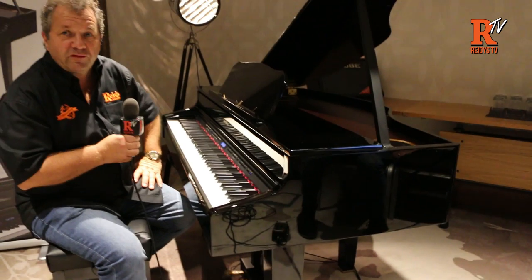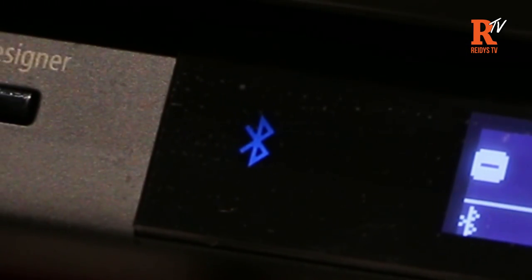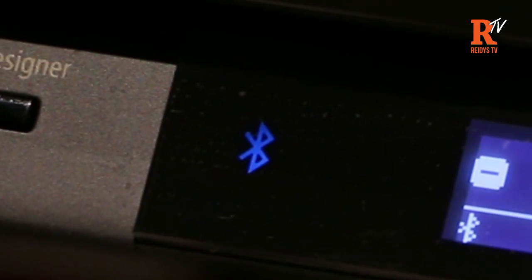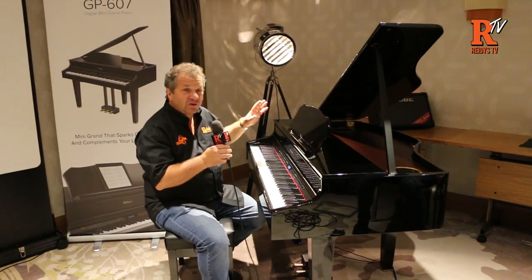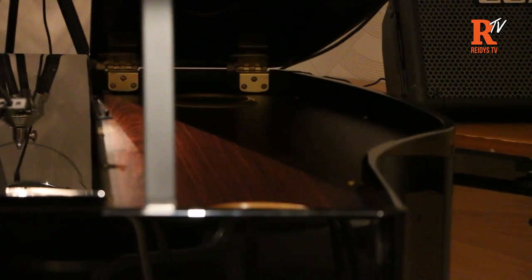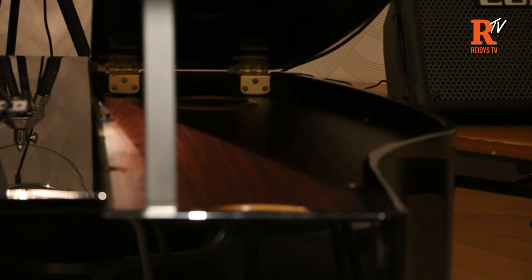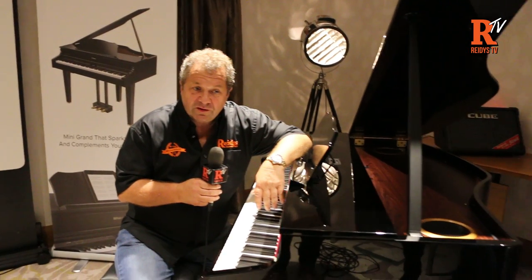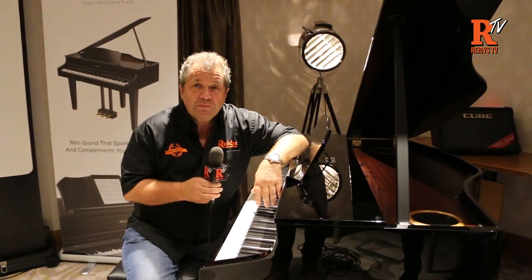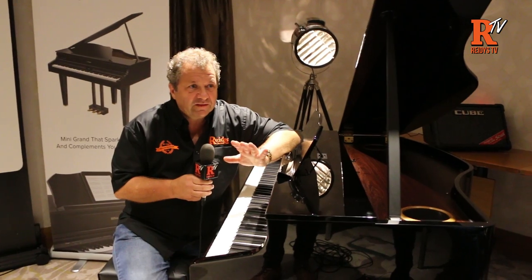It's got Bluetooth audio, so if you're having a party you can just stream music into it. It's got a fantastic 4.1 speaker design that fills your room. You can basically use it as a complete music system. It's got flagship technology including the PHA50 piano action and the latest Supernatural sound engine, as seen in the LX17 piano, which has been fantastically popular.